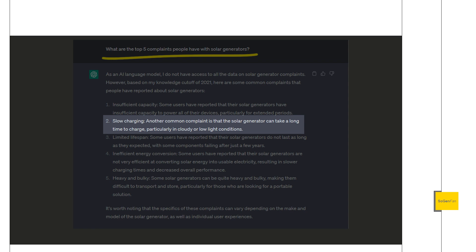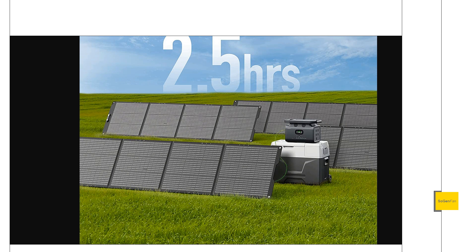Number two: slow charging. Another common complaint is that solar generators can take too long to charge, particularly in cloudy or low-light conditions. This is why you want to check the solar specs on these power stations. They're getting better — this Growatt unit can actually do 800 watts of solar input, which is pretty good for a portable unit. You want to look for the most watts going in, but also the voltage range, which makes charging with solar so much easier.